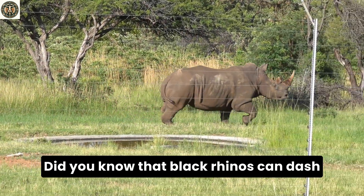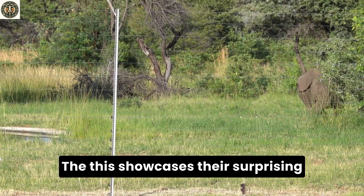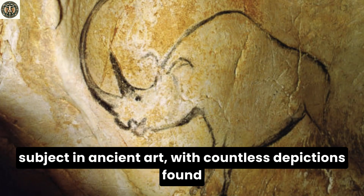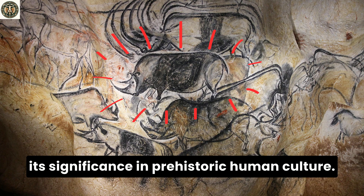Did you know that black rhinos can dash at speeds of up to 34 miles per hour? This showcases their surprising agility despite their robust build. Or that the woolly rhino was a prominent subject in ancient art, with countless depictions found in cave paintings across Europe and Asia.